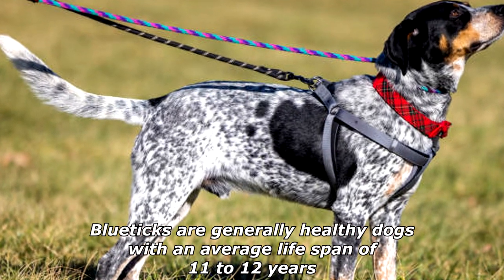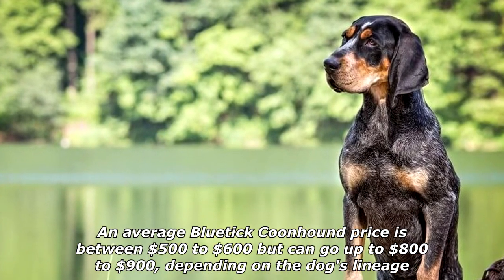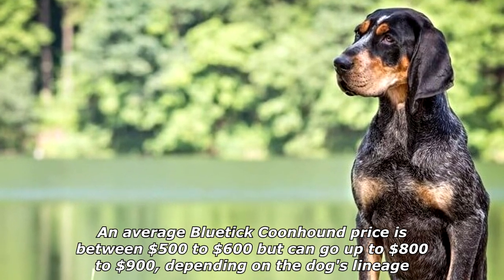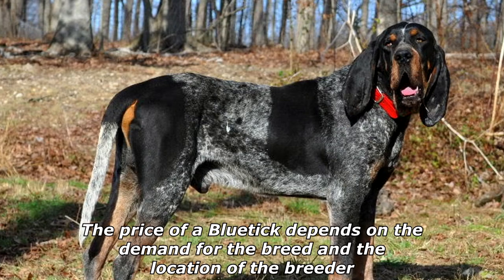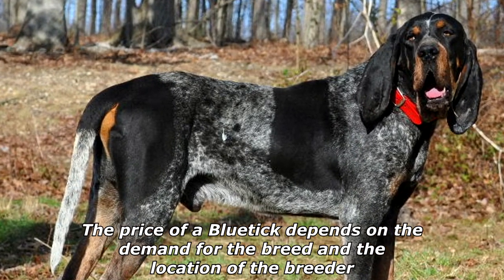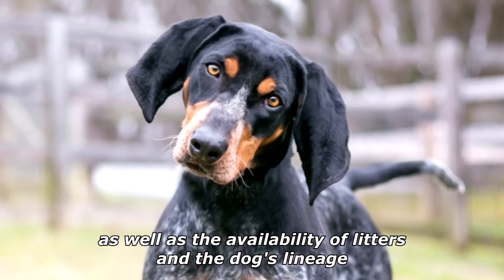Blue Ticks are generally healthy dogs with an average lifespan of 11 to 12 years. An average Blue Tick Coonhound price is between $500 to $600, but can go up to $800 to $900 depending on the dog's lineage. The price depends on the demand for the breed, the location of the breeder, the availability of litters, and the dog's lineage.